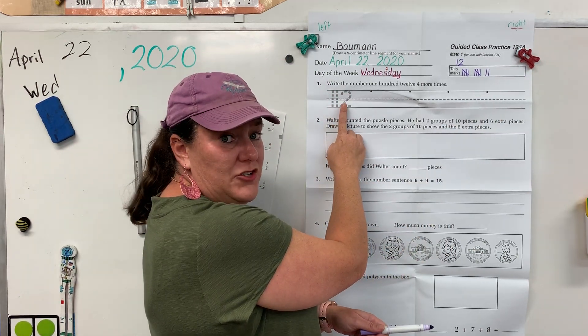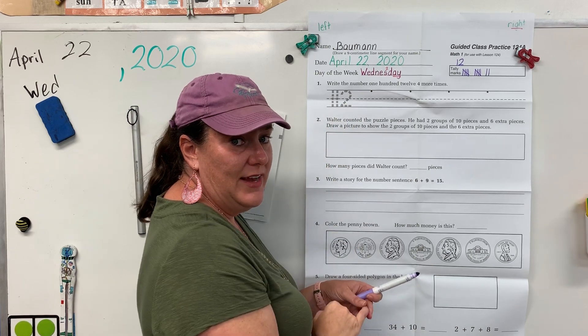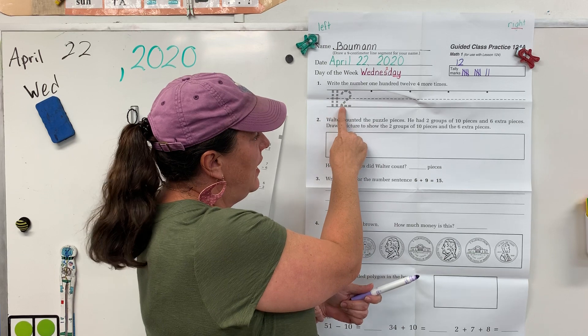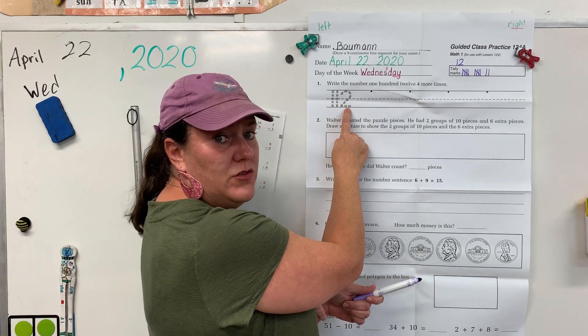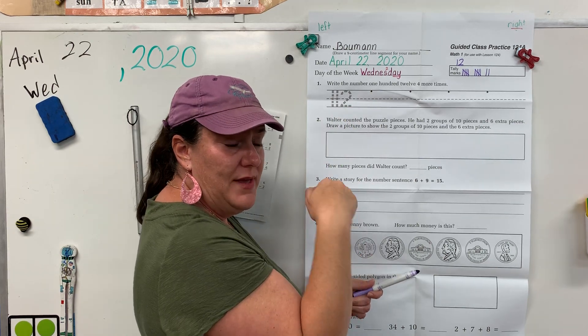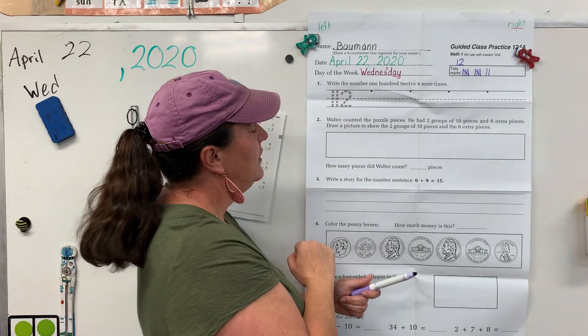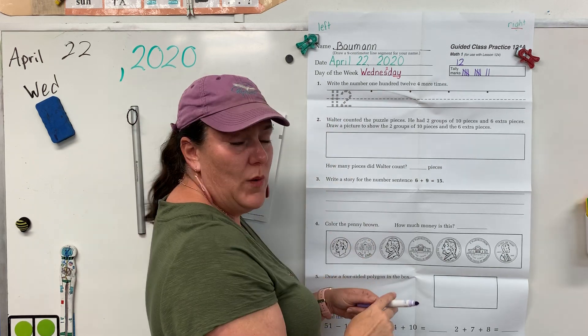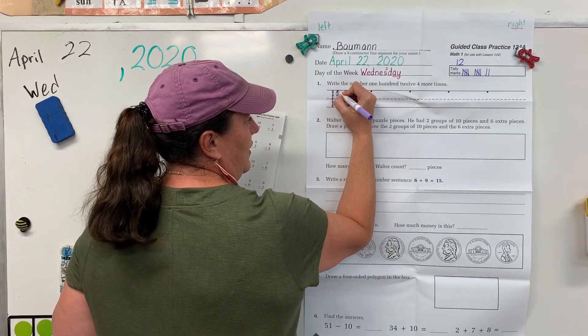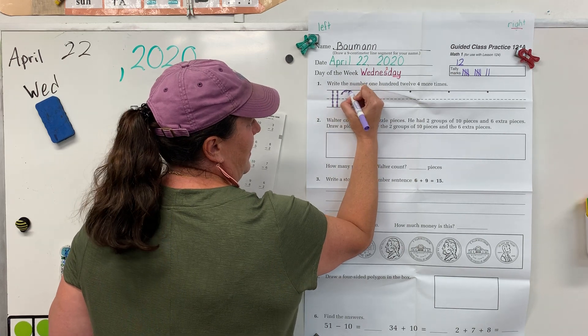Today we are practicing 112 for handwriting. Remember a 2 is 10 o'clock up. Land underneath where you started and go the direction you read. Remember that the base of the 2 should be flat on the baseline. It shouldn't be kicking up a little. Alright, whisper 112 while you practice writing.